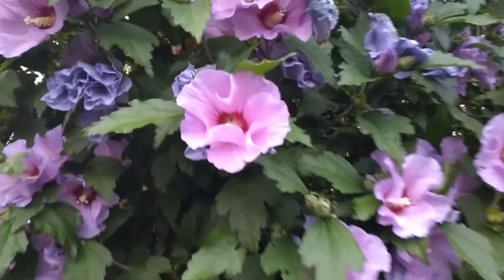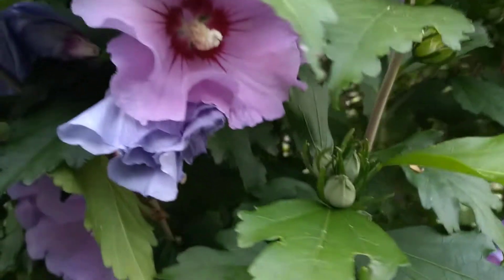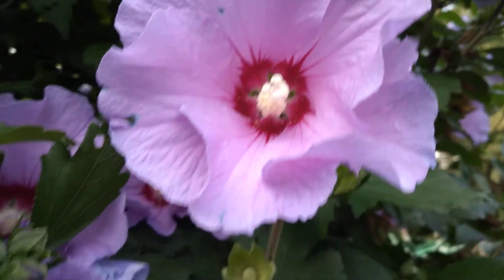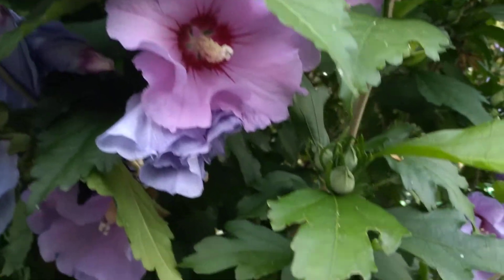This is what it looks like before it sends out the flower. They have them in pink and white, and they have lots of colors in them.